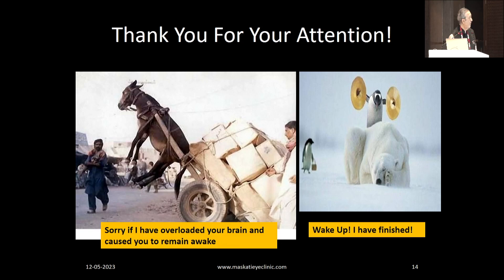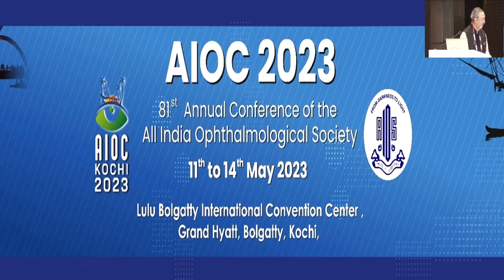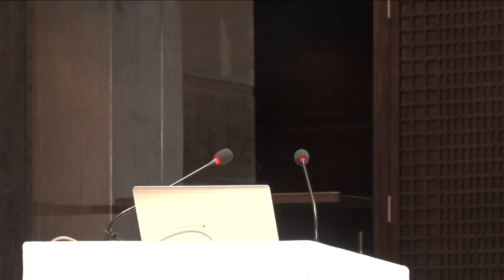Thank you so much. One question, sir: you give doxycycline for how many days? Any particular regimen? At least two months — even after the cornea has healed up. What is happening is there is a lot of activity going on under that surface which looks healed. Collagenase is still working, and doxycycline also works as an anti-collagenase.